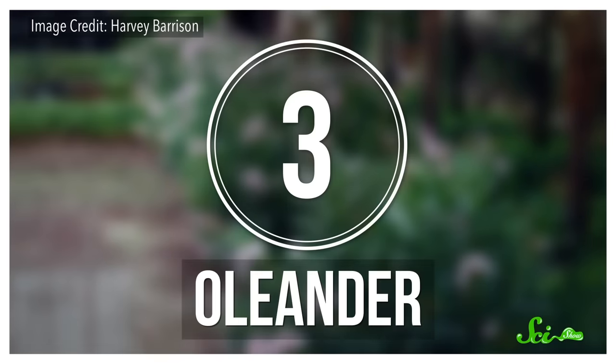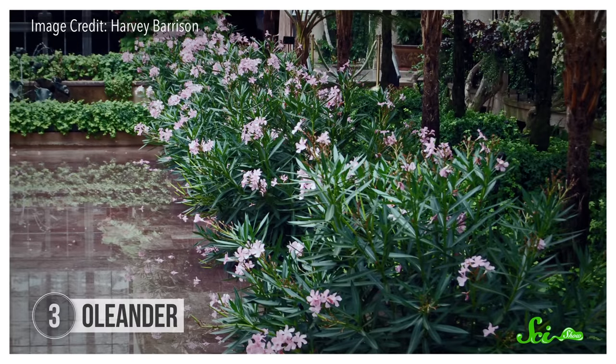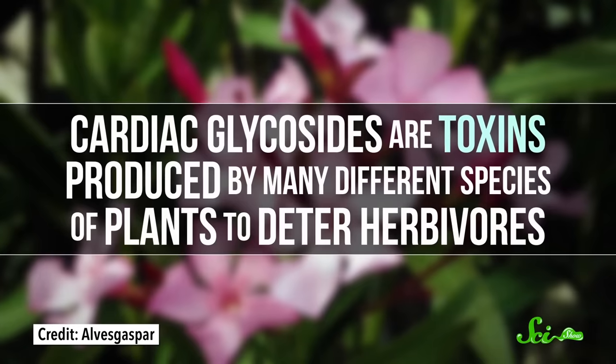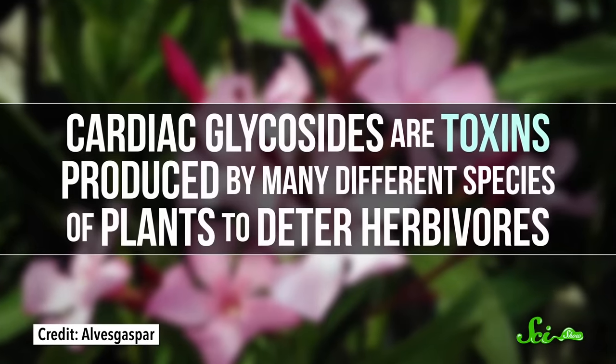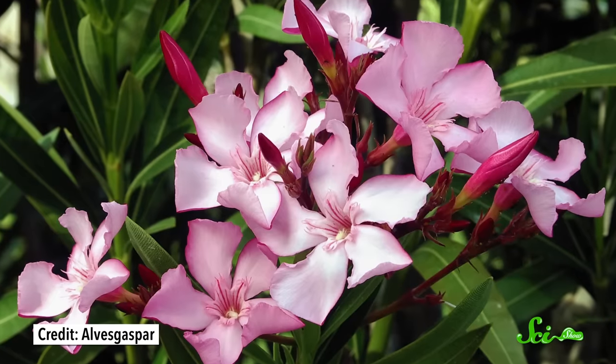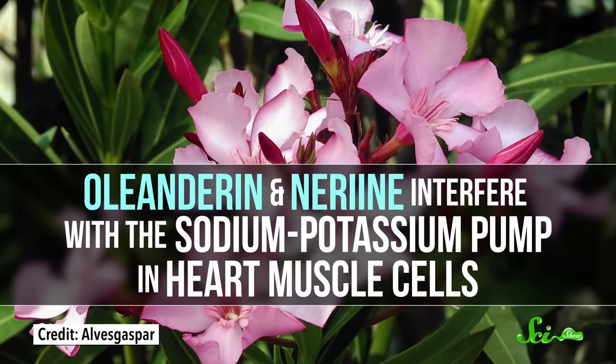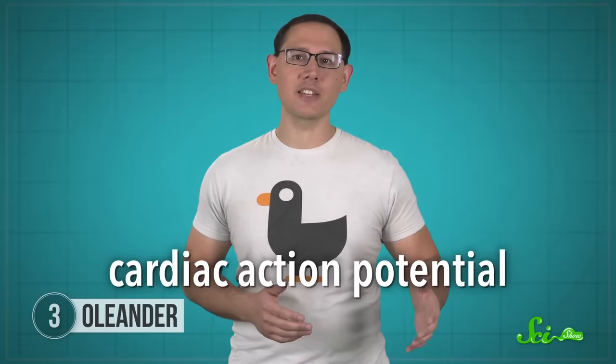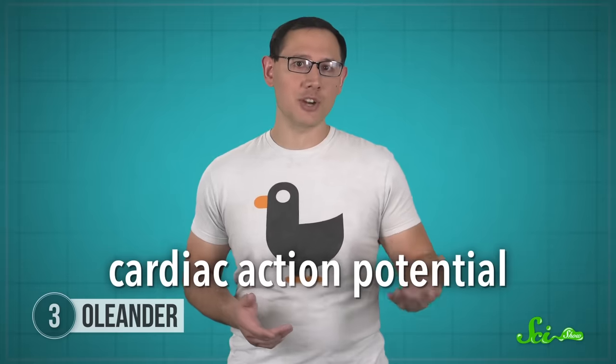Oleander is a popular landscaping shrub in the warmer parts of the U.S. because it's low-maintenance, drought-tolerant, and has some lovely flowers. But there are some not-so-lovely parts too, like cardiac glycosides. Cardiac glycosides are toxins produced by many different species of plants to deter herbivores. Oleander specifically has chemicals called oleandrin and nerin, and they interfere with the sodium-potassium pump in heart muscle cells. The sodium-potassium pump pumps sodium and potassium ions back and forth across the cell membrane, helping build up electric charges and generating a cardiac action potential, which helps coordinate signals that regulate heart muscle contractions. So if you mess with the sodium-potassium pump, you mess with your heartbeat.